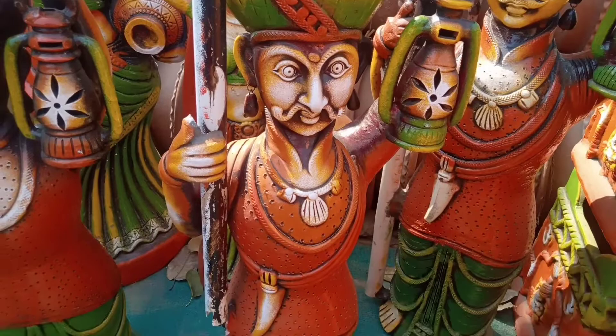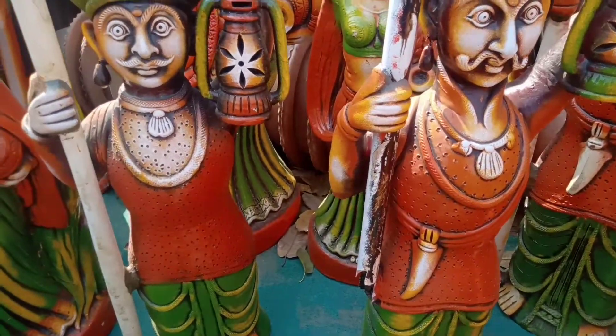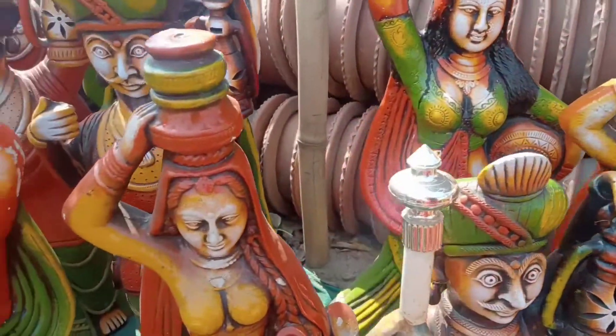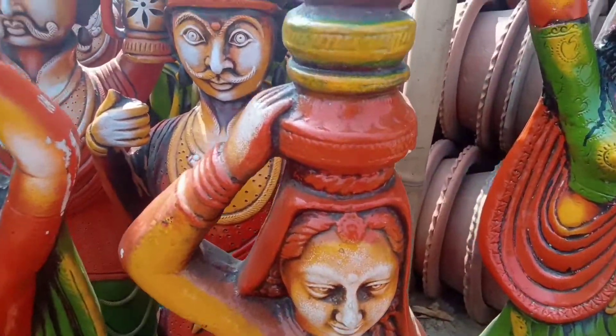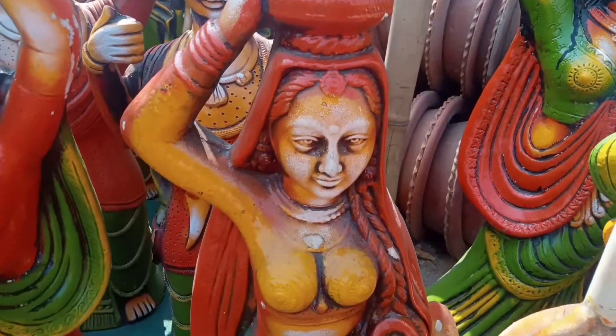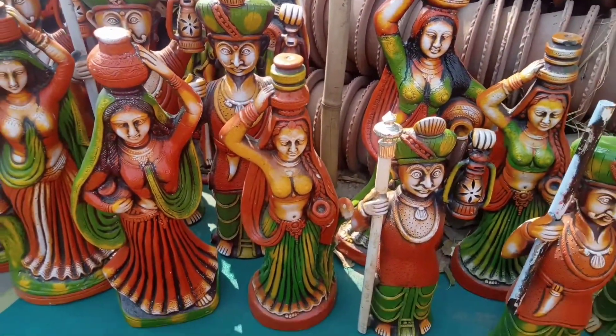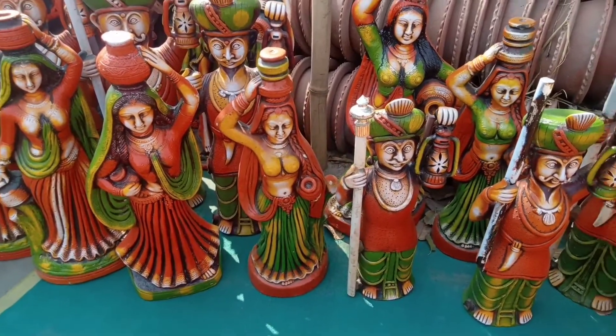Here you can see the people from rural areas — their outfits and accessories. There are items like lanterns, dandas, and lady figures. The way they are displayed with things on their heads looks very nice and beautiful.